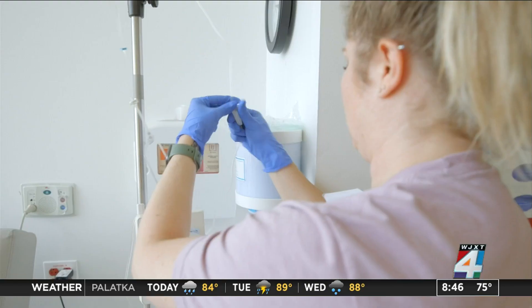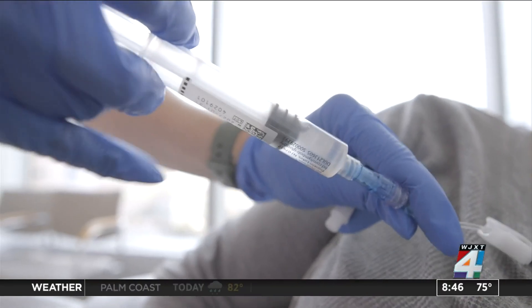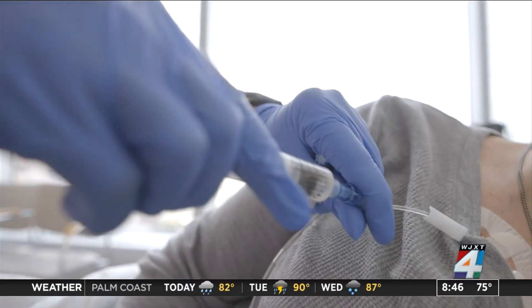Eight years of data show 80% of people who respond to initial treatment continue to do well on or off medication. If you get a response on treatment, and we'll see that relatively early in the first few months, you know that you have a very great chance of being one of those 80% at eight years.